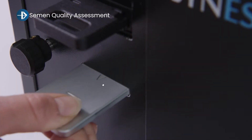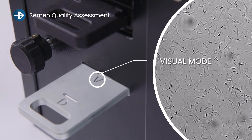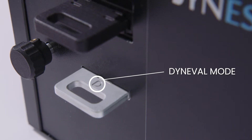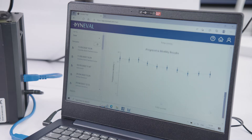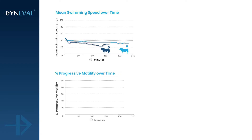The key features of DynaScan are that the user can look at the sample and record videos in visual mode, and also obtain precise measurements using Dynavel mode. One key advantage is that you can leave a sample in the DynaScan and collect measurements over time, revealing really interesting differences between different semen samples.